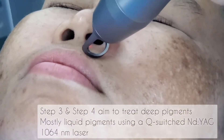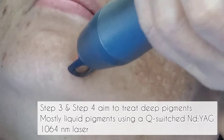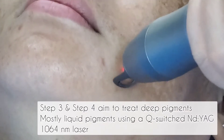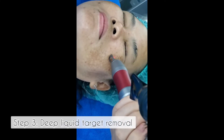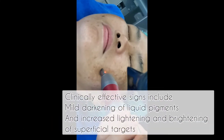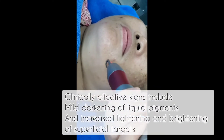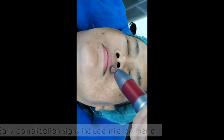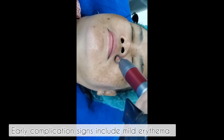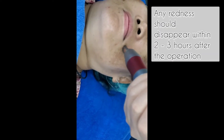Step 3 and Step 4 aim to treat deep pigments, mostly liquid pigments, using a Q-switched Nd:YAG 1064 nanometer laser. Step 3: Deep liquid target removal. Clinically effective signs include mild darkening of liquid pigments and increased lightening and brightening of the superficial targets. Early complication signs include mild arrhythmia. Any redness should disappear within two to three hours after the operation.